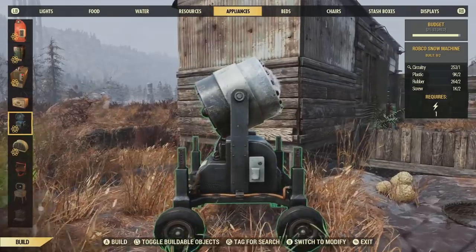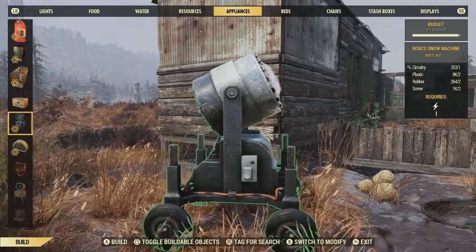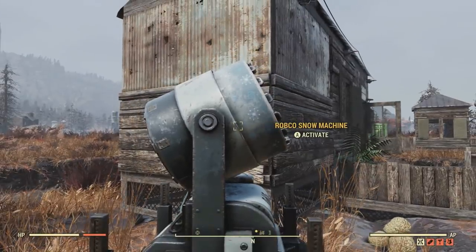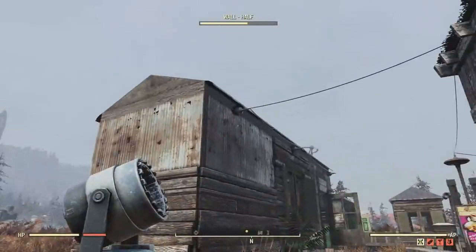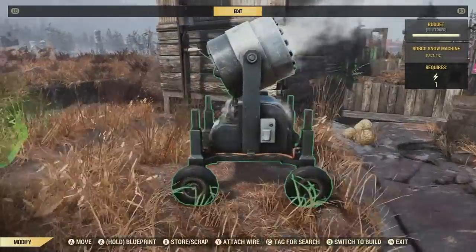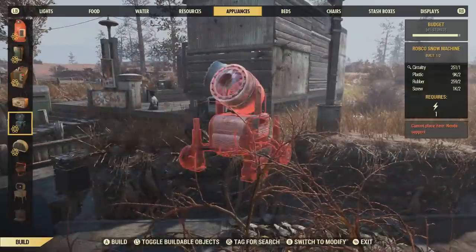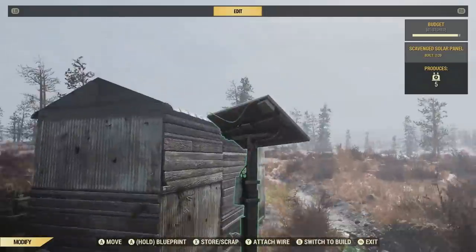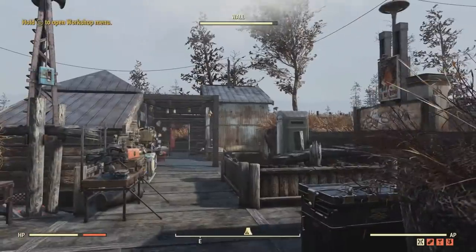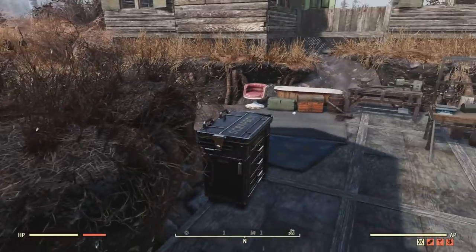Here is the snow machine in action — this is actually my first time seeing it myself. It seems like it's turned off right now, let me just attach this wire. Oh! That's got some distance on it. I'll move this snow machine somewhere else — I didn't realize it had so much distance. Now let's see this in action. That's pretty neat — it does create snowfall.